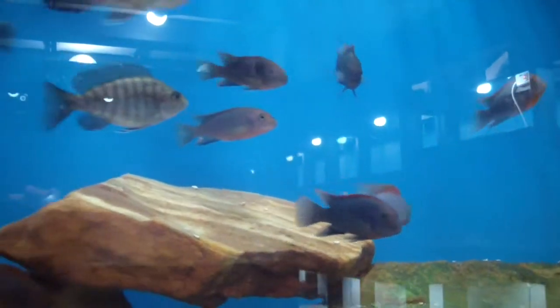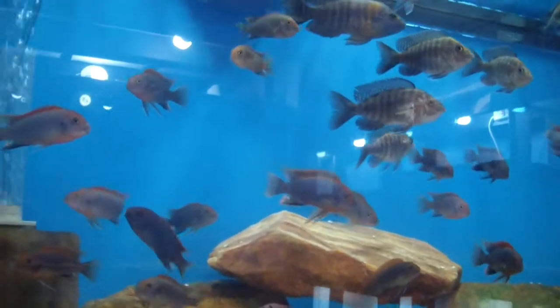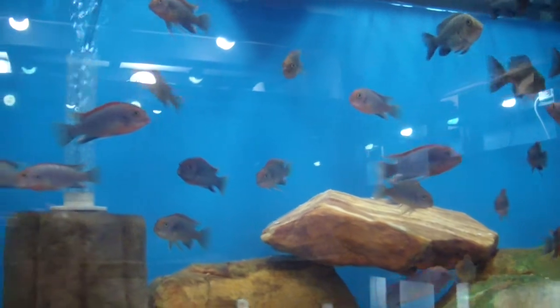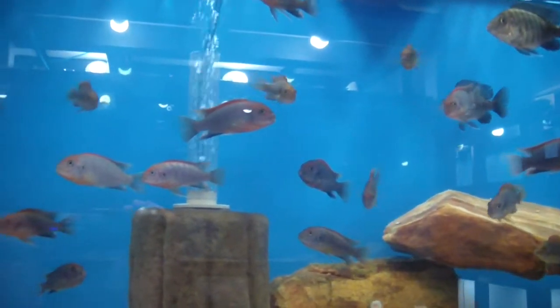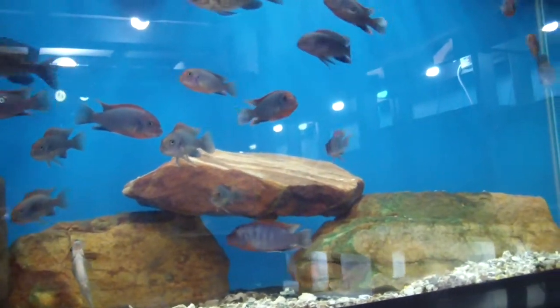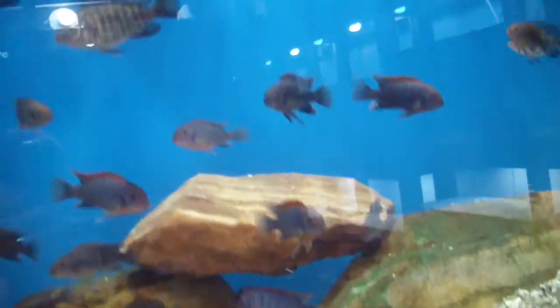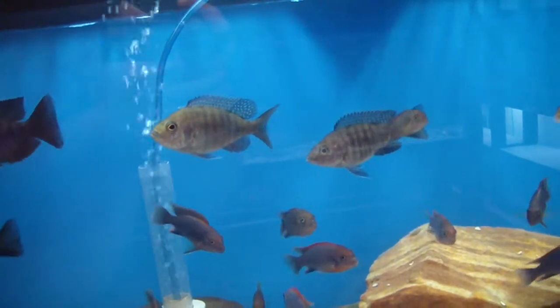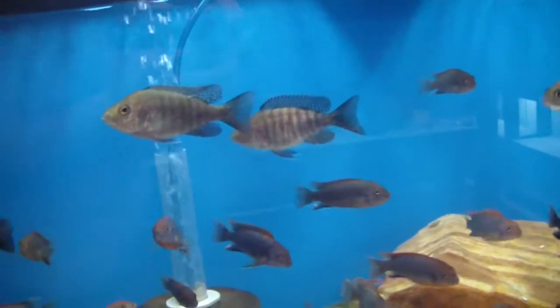We got SRTs available right now — you can probably do a breeding group of them. A lot of females in the two to three inch range right now. These SRTs are right around that area. These red shoulder peacocks are also available.